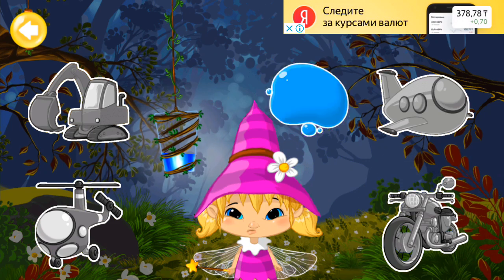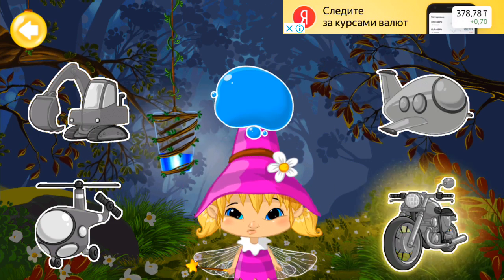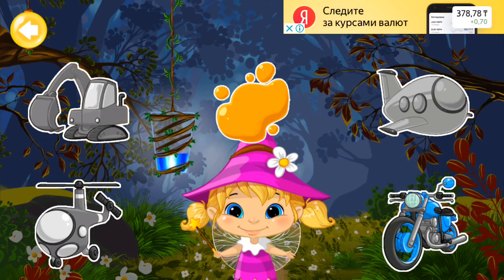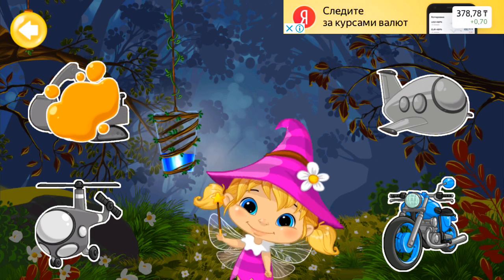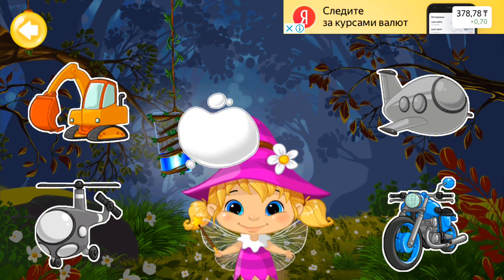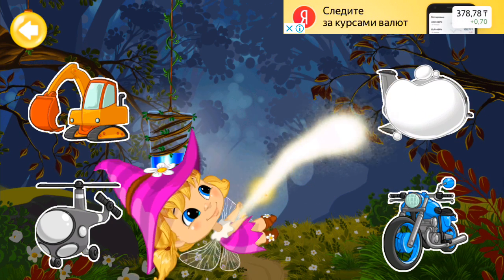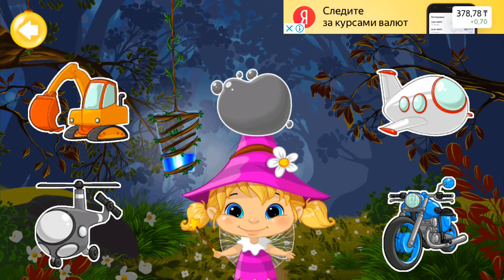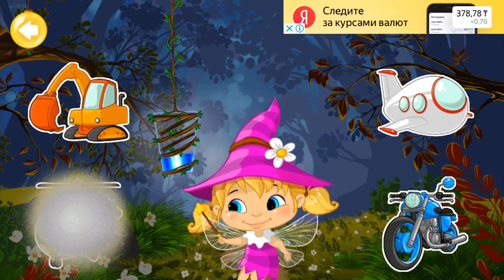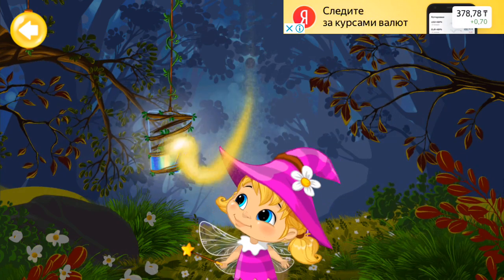Blue! Orange! White! Gray! The lantern is almost bright! You have to play a little more!